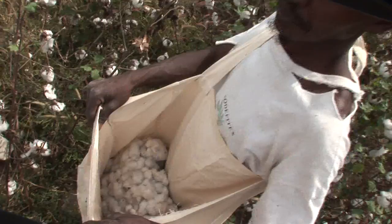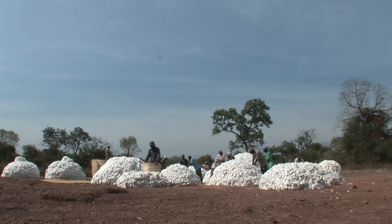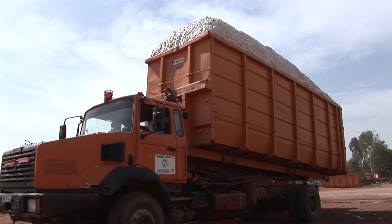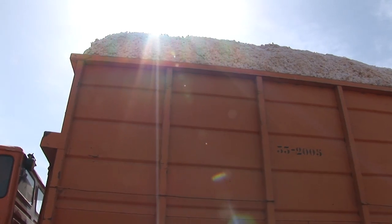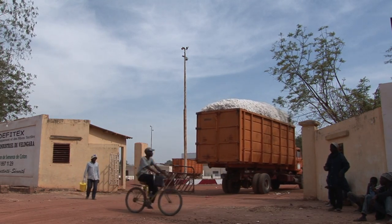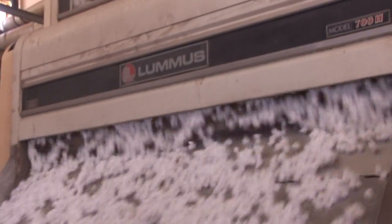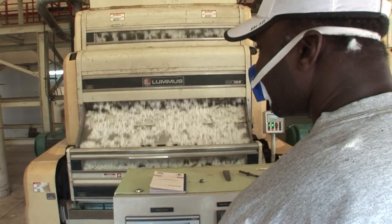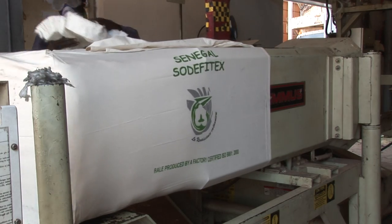When the cotton is ready, it must be harvested quickly. The cotton from the fields is brought to collection points called cotton markets, where it is loaded onto trucks, then transported on dirt tracks and bad roads to the processing factory. Ginning is the separating of the cotton fibres from the seeds. The fibre is pressed into bales and packed in cotton bags, ready for export.